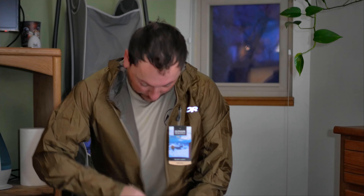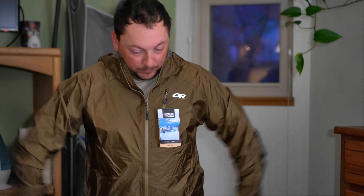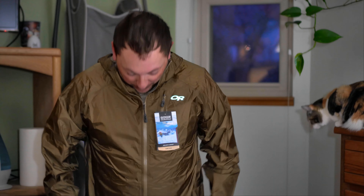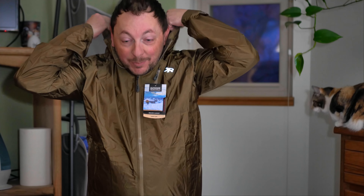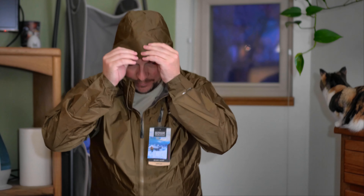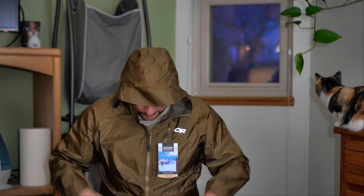Hi Luna! The great thing about this is a hood with a bit of a bill to it. It's new, so there's that. And the puffy...